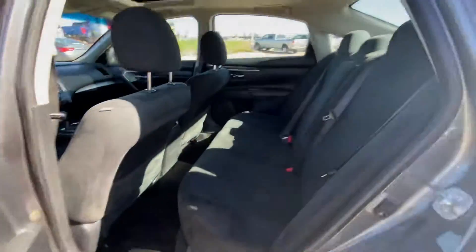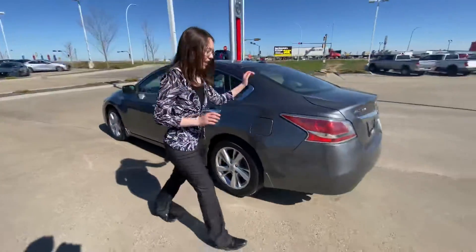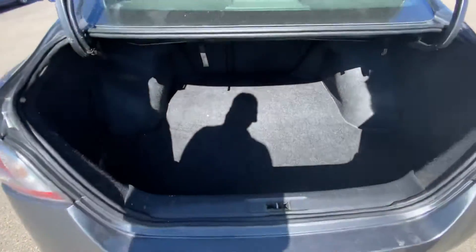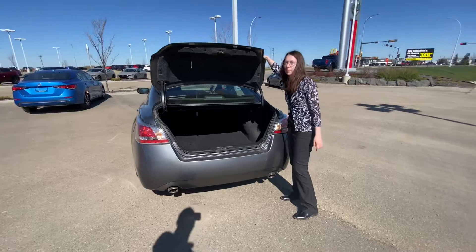In the back here you'll see we've got a lot of space for passengers, cargo, whatever you decide to put in here. And at the back here we've got very easy to open, lots of cargo space. You can fit quite a bit in here.